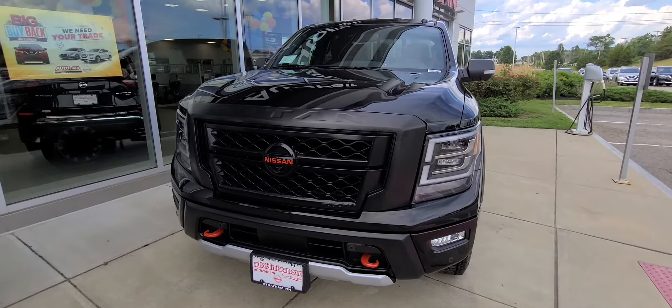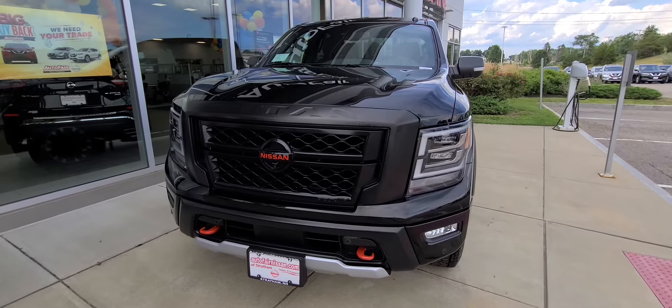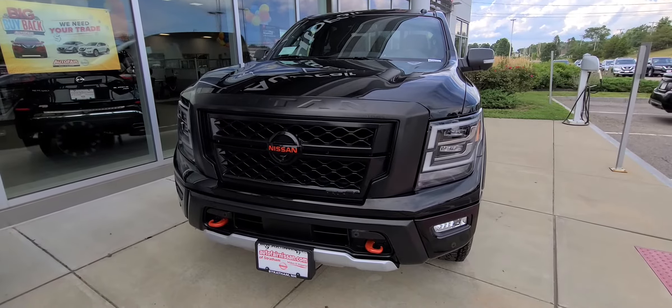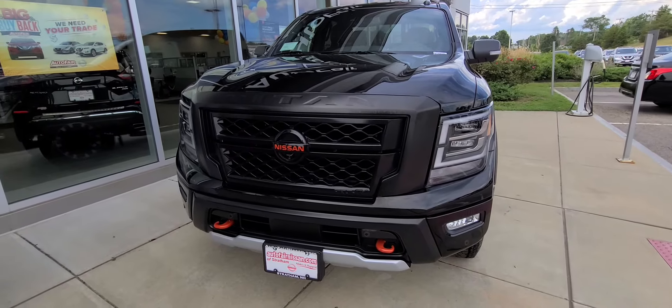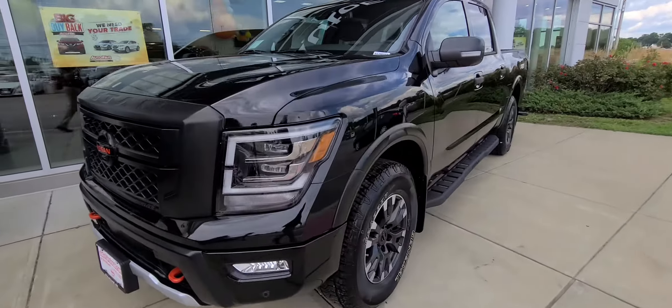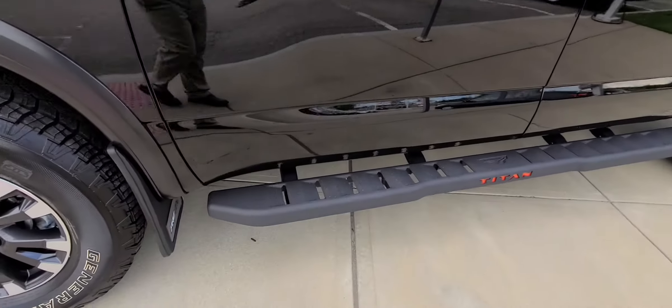How's it going everyone, Jeremy here from Auto Fair Nissan in Stratham, New Hampshire. I wanted to show you guys this 2020 Nissan Titan Pro 4x — this thing is awesome. We'll give you a quick walk around here. I love that black with the orange highlights, LED headlights, 18-inch wheels, and this gorgeous graphite.